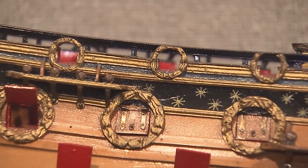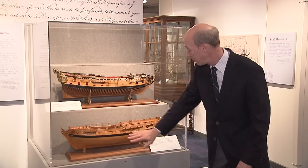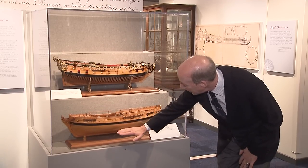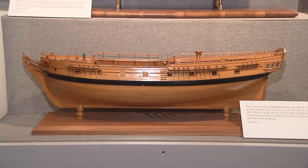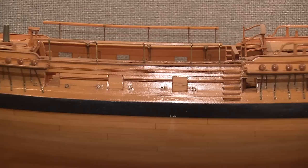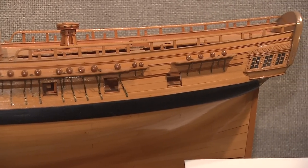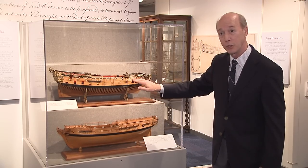This style of model making gradually gave way to a new style called the Georgian style in the 1720s and 30s. This model down here represents a ship from about 1775 to 85. As you can see, the entire hull is fully planked, all the way from the top of the sides down to the keel. Inside there are no vertical frames — it's made up actually of just a couple of planks of wood that are shaped to the hull shape at the different waterlines, fared and smoothed off, and then covered with this planking. So while this one looks more like an actual ship, in fact this one is built more like the actual ships were built.